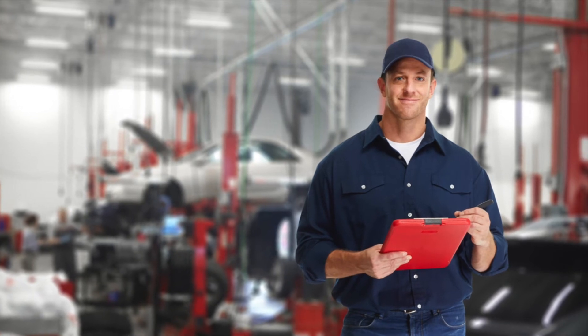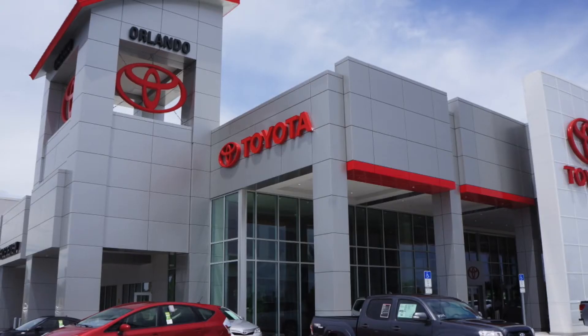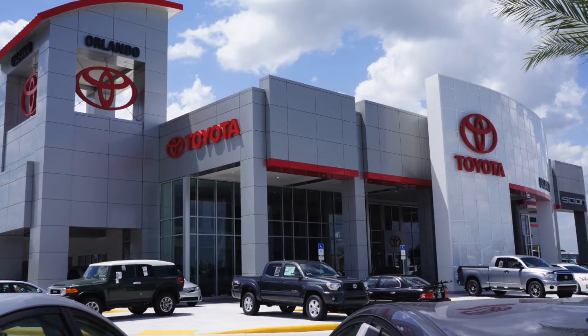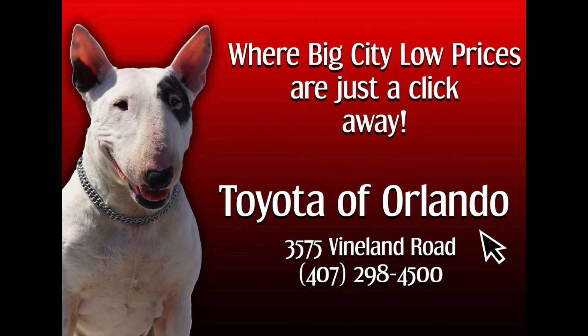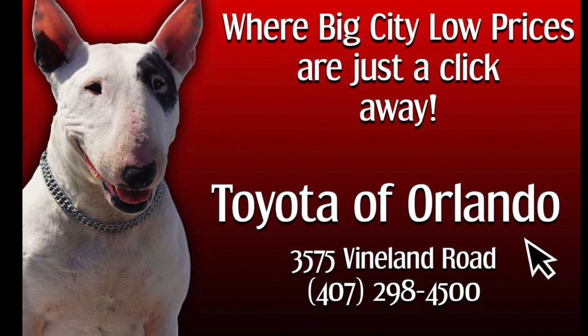And there you have it — you're officially an expert on the purpose, location, and importance of a car radiator. If you have any further questions on this automotive component or are noticing any of these warning signs, don't hesitate to come into Toyota of Orlando. We are open 7 days a week and are located at 3575 Vineland Drive. See you soon!